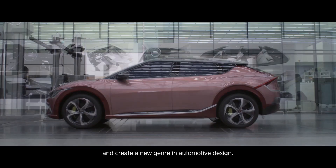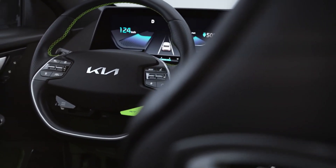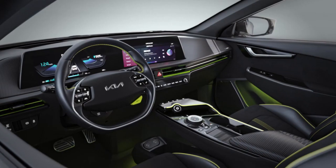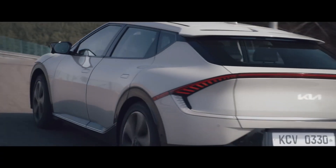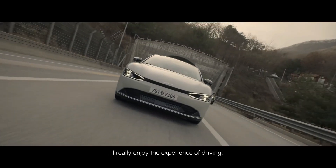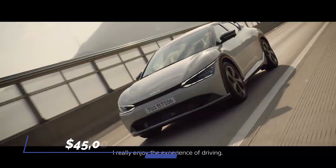This EV delivers maximum straight-line performance of 0 to 60 mph in 3.5 seconds for the top AWD model. The 313 horsepower model will go from 0 to 60 mph in 5.1 seconds. Its price is expected to start around $45,000.